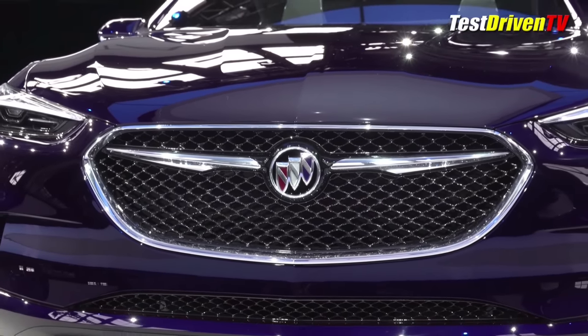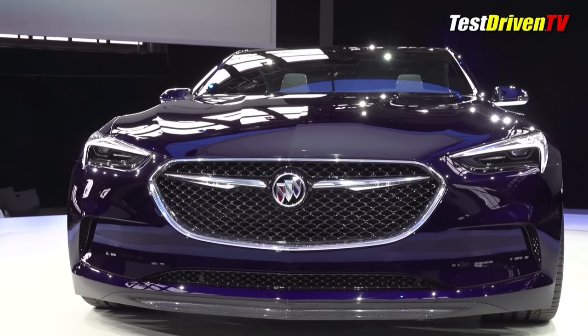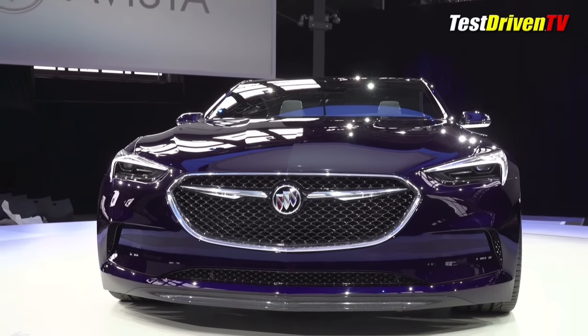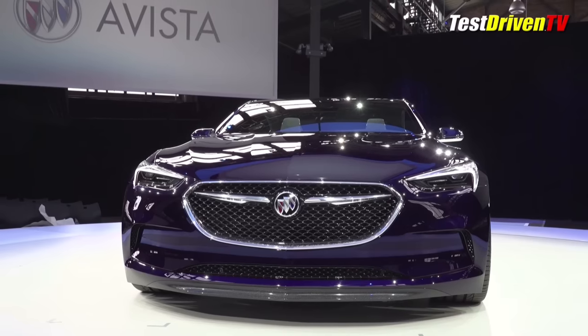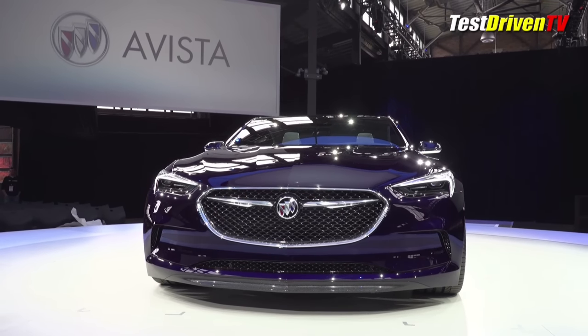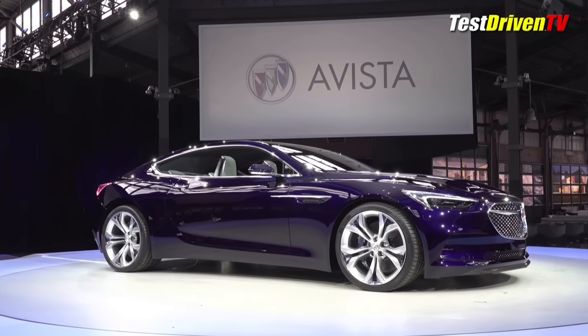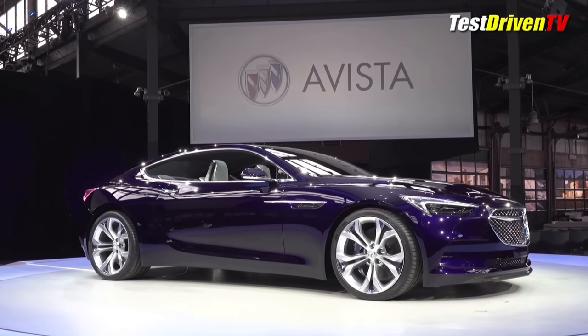Doubt it. In fact, that brings us to what this vehicle could most likely be compared to in soul, and that's the Buick Regal GNX from the late 1980s. That car also had a turbocharged V6, though down in horsepower from this. It was legendary in performance back in the day. The difference here is, this Buick is likely to also be good at taking a corner.